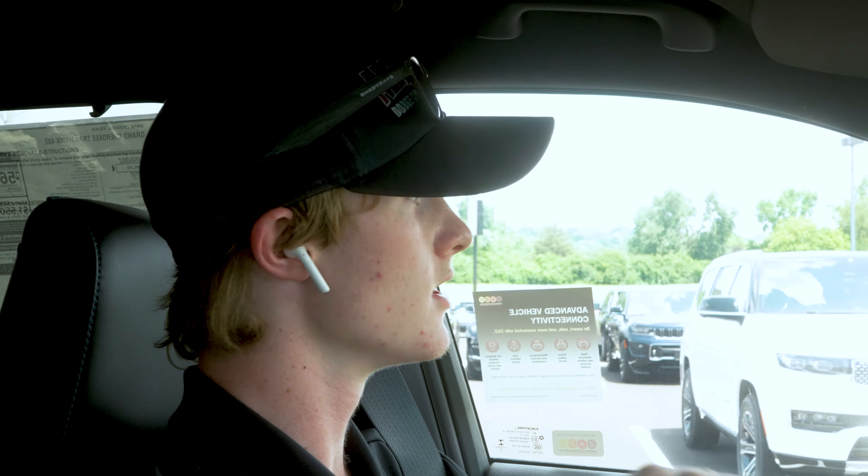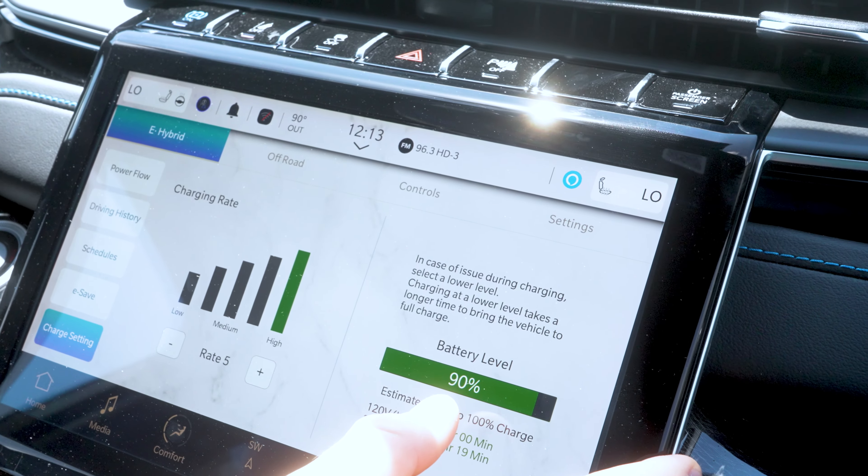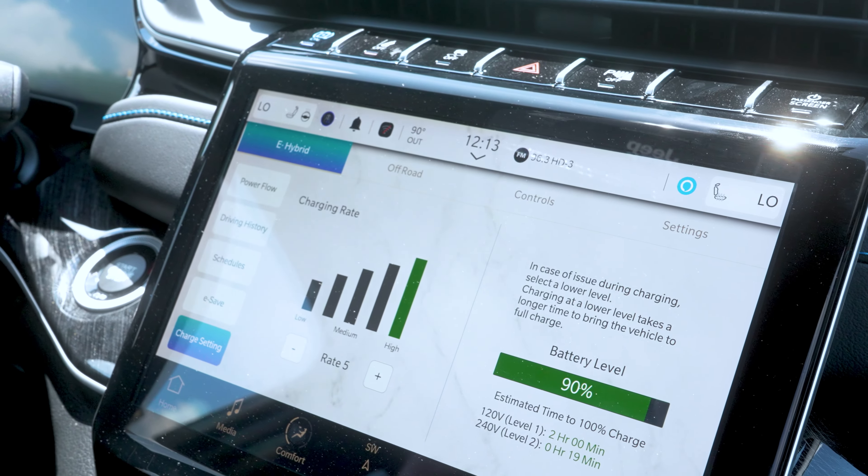This is where you can set your charging schedules — Monday through Friday, Saturday, Sunday also. That is going to be your e-save mode and your charge settings, all right there on the screen. It shows you your battery level and your charging rates right there.